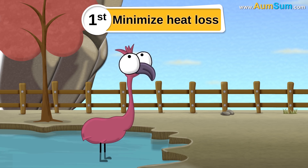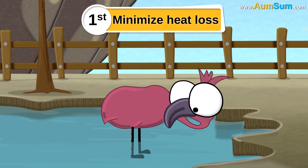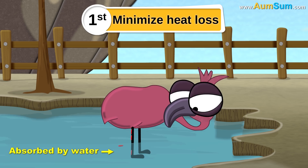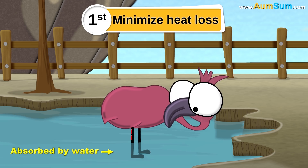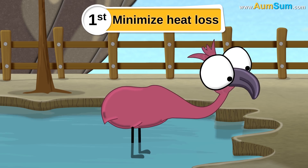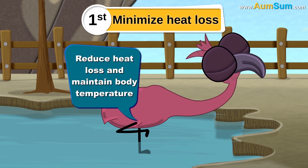First is to minimize heat loss. Flamingos are usually in water. Water absorbs heat much faster than air. So, flamingos pull one leg close to their body and stand on the other to reduce heat loss and maintain body temperature.